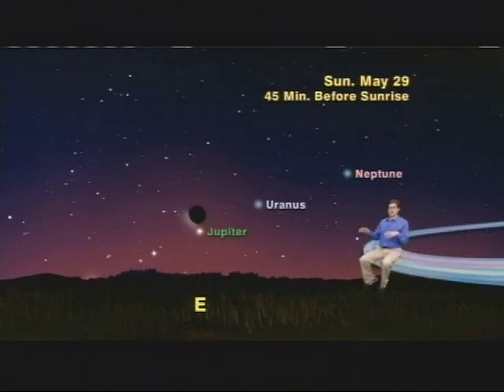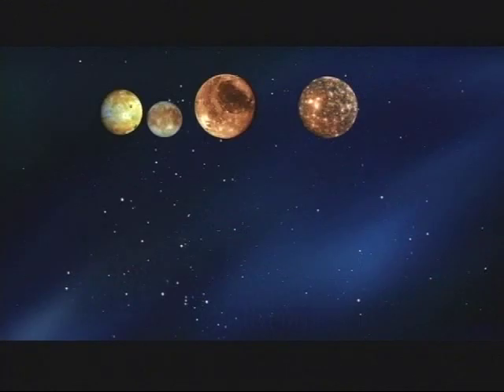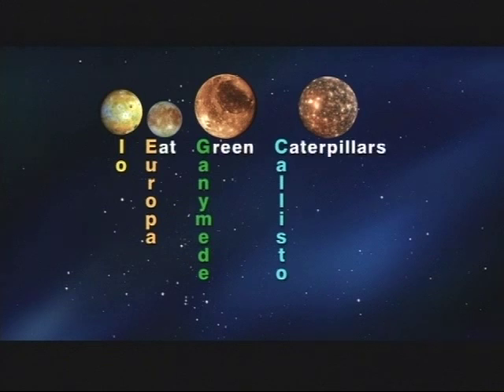Usually Stargazer is all about naked eye stargazing, but with Neptune and Uranus, binoculars will be necessary, and binoculars or a small telescope will be essential for the next thing we're going to tell you. Jupiter has over 50 moons, but it's the four biggest ones discovered by Galileo that we're talking about now. Their names from left to right are Io, Europa, Ganymede, and Callisto. An easy way to remember their names is to say to yourself: I eat green caterpillars.